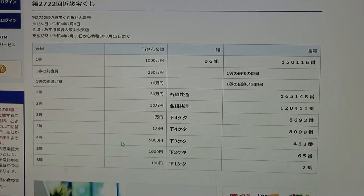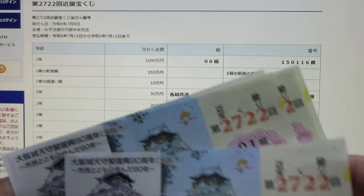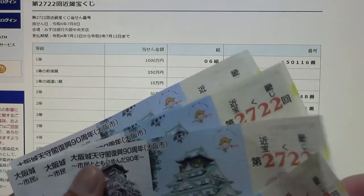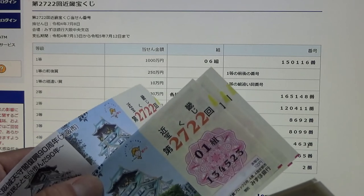To win the fourth prize, Gosenen, the last three numbers of your ticket must be 463. I have 529 — my numbers are no good because they start with a 5. 527, 523 — no good.